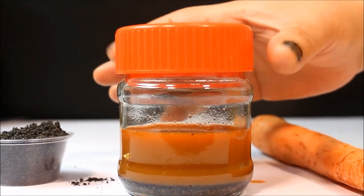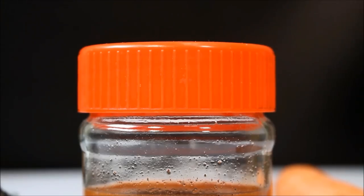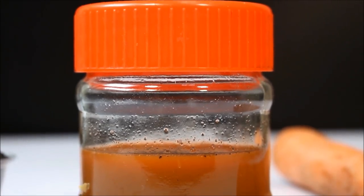Apply this mixture to your scalp and leave it on for up to one hour. Rinse out with a mild shampoo using lukewarm water. For best results, use this mixture up to three times per week.